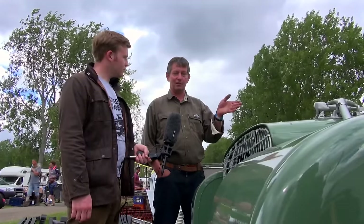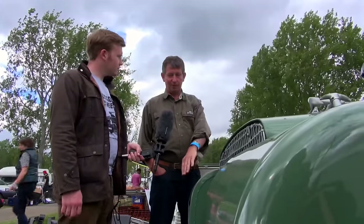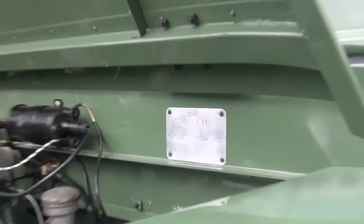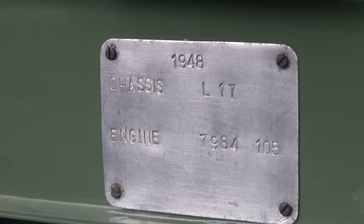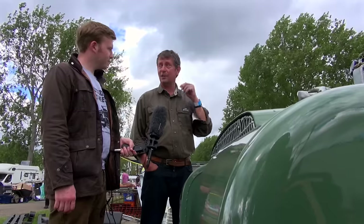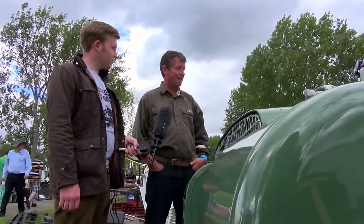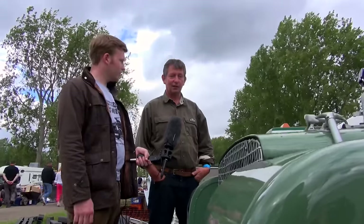Somebody helped me try and get it running, and while we were looking around it we realized it was different. Actually I should have known initially, because when the guy wrote the receipt out when I paid him there was no number plate on it, so he just put the chassis number down as L17. I remember saying to him, well, surely there are a few more figures than that, and he said no. So I just paid him and that was it.